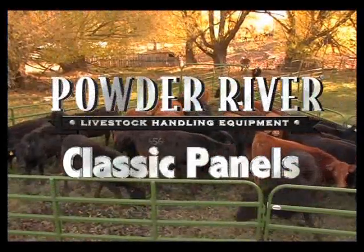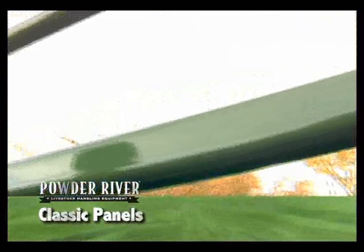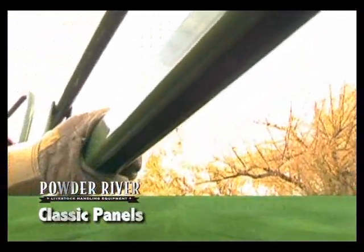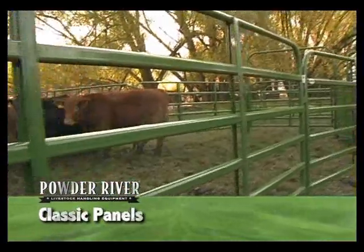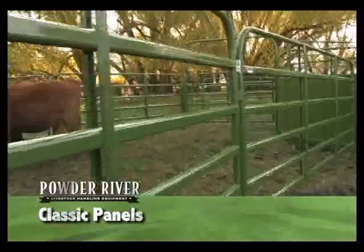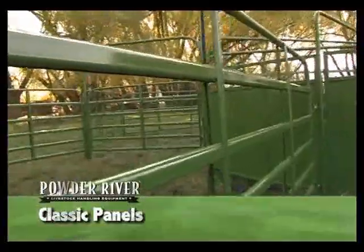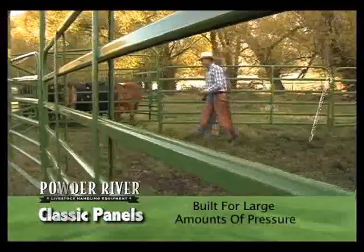Legendary in strength and backed by a five-year limited warranty, Powder River's classic panels are made from 14-gauge high-strength steel formed into our exclusive pentagonal-shaped rail. These rails are then surrounded with a heavy-duty frame, making a strong and durable panel with an amazing ability to take large amounts of pressure and spring back into their original shape.